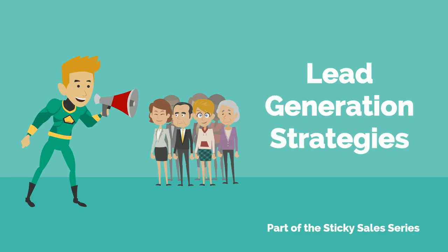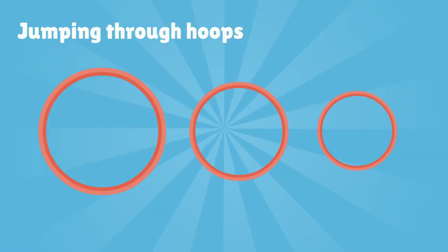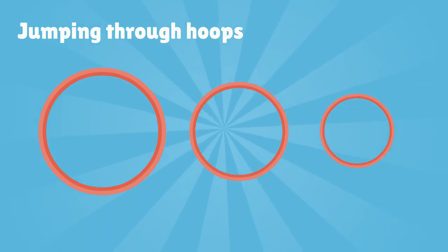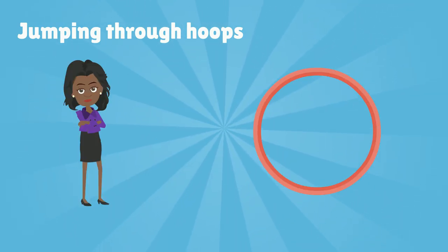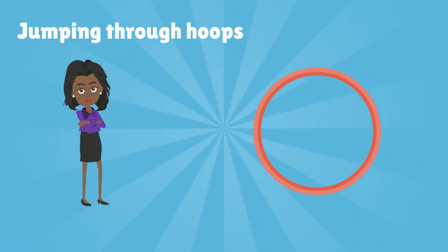Lead Generation Strategies, part of the Sticky Sales Series. We once attended a sales seminar which talked about getting your prospects to jump through hoops. The first hoop would be large and easy to jump through, nothing complicated and easy to tackle.